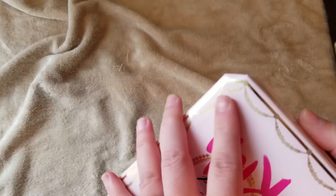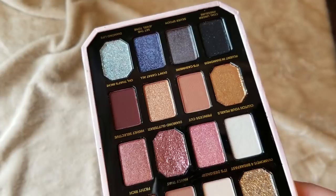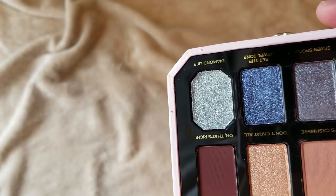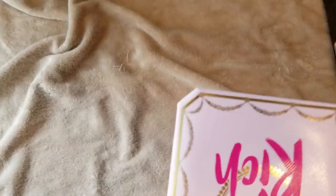This is the Too Faced Pretty Rich palette that just came out. The packaging is pretty bulky. I was on the fence about whether to get this, but I used Ulta Points so it was free — I was like, might as well get it. The shades here are pretty basic, nothing super unique. I haven't worn it yet. The glitter shades can have fallout, but you just use a glitter glue. I think the Diamond Life shade is really cool — it has pink, blue, and green sparkle glitter pieces in it, and could make a really pretty sparkly look.